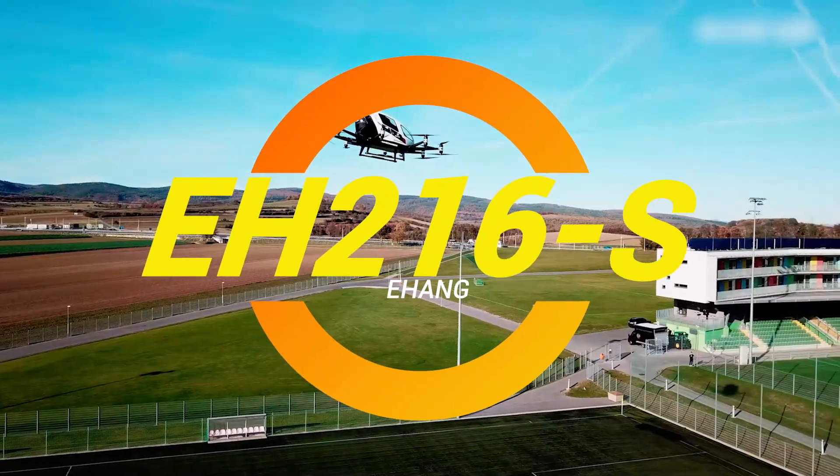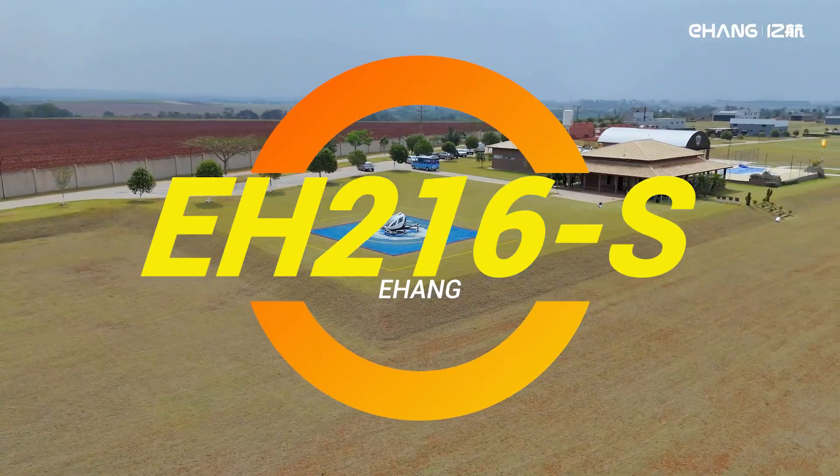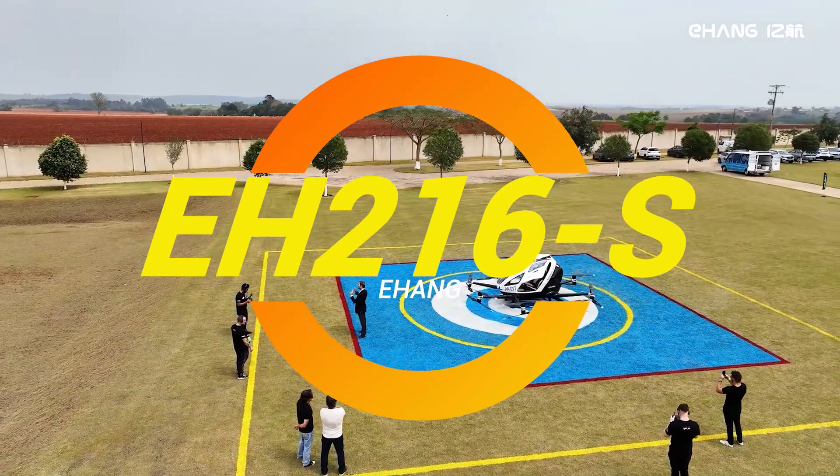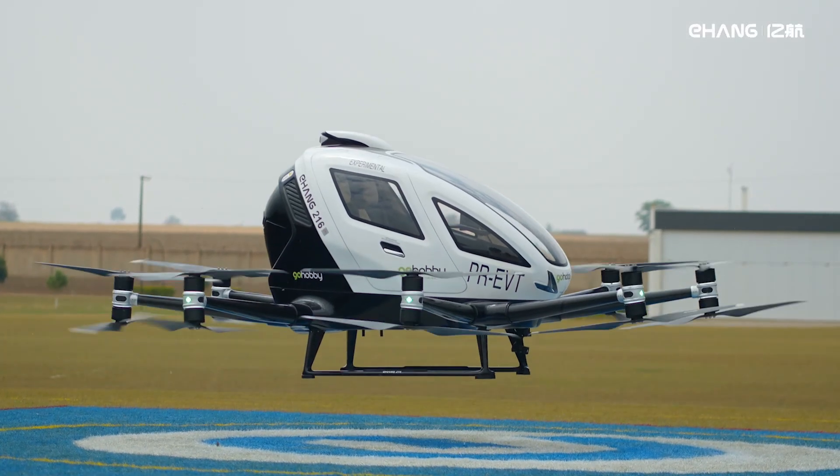Ladies and gentlemen, welcome back to Cool Ideas. Have you ever dreamed of zipping through the air like you're in some futuristic sci-fi flick? Well, buckle up, because we're diving into the wild world of the Ehang 216.